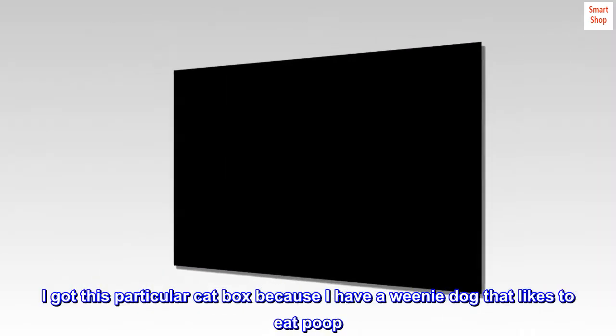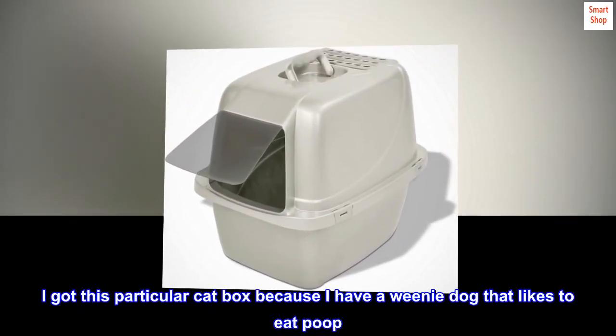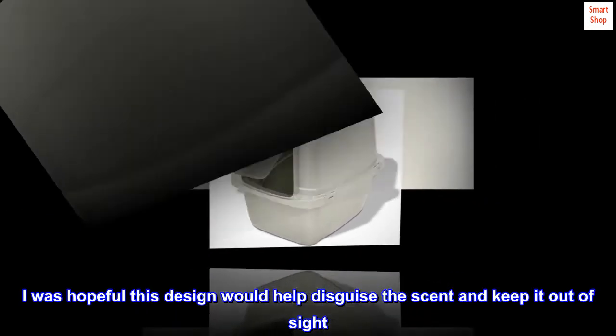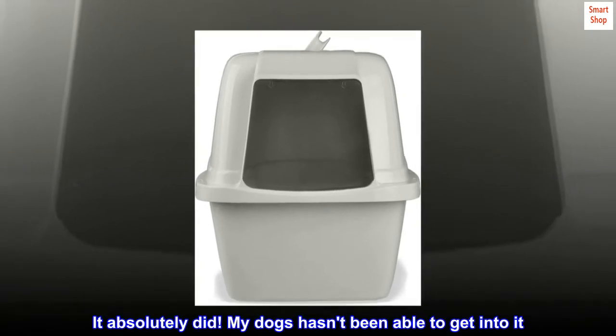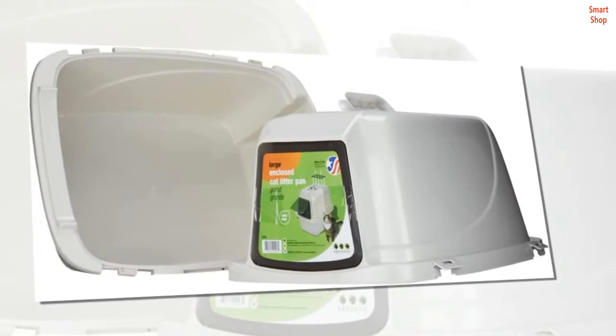I got this particular cat box because I have a weenie dog that likes to eat poop. I was hopeful this design would help disguise the scent and keep it out of sight. It absolutely did. My dog hasn't been able to get into it. My cat loves it.